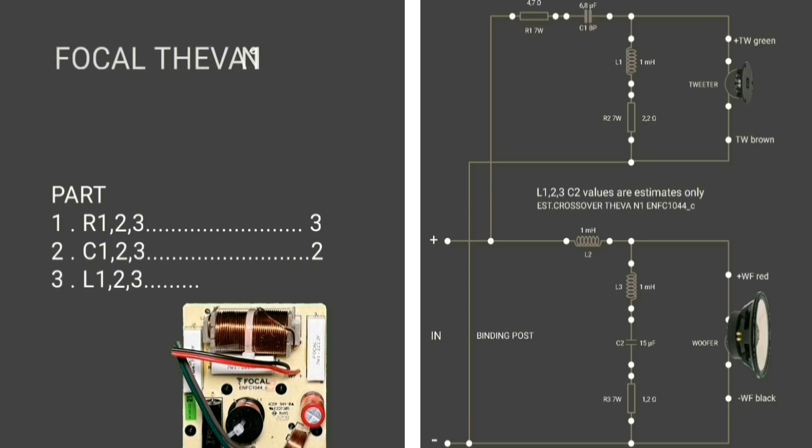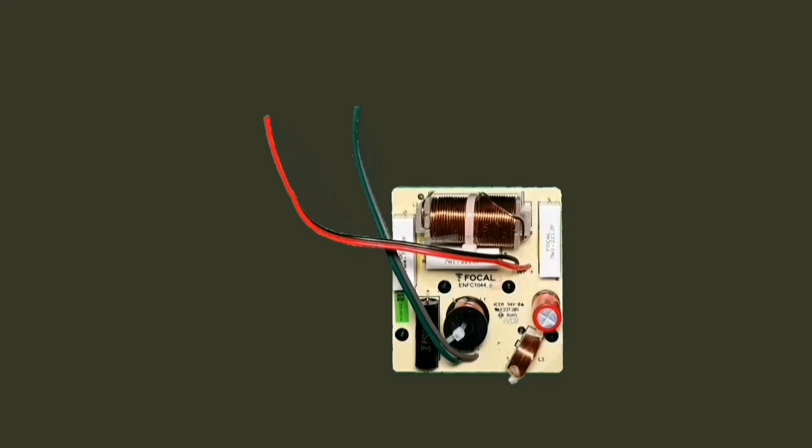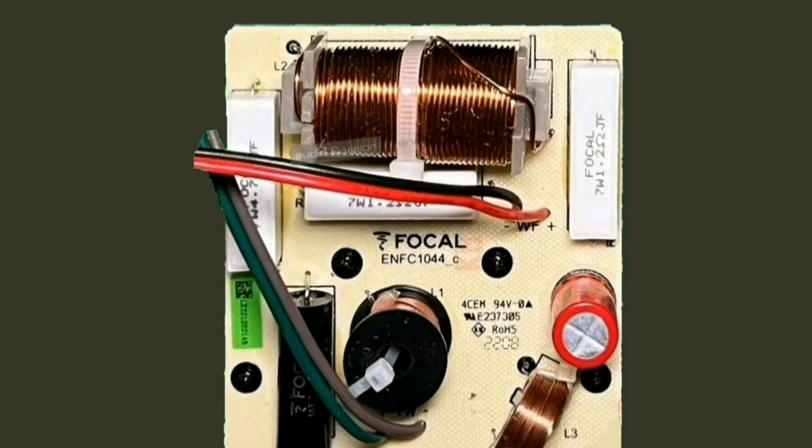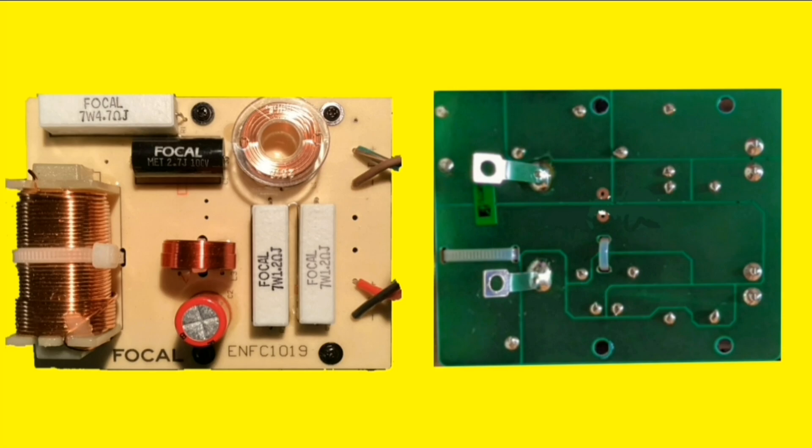In the Vocal Tifa One crossover circuit, there are several passive components: three resistors, two capacitors, and three inductors. The crossover circuit in other Vocal models is similar to this.